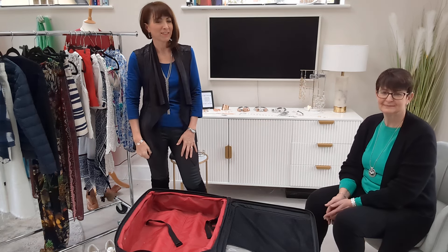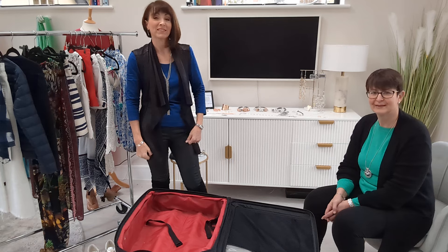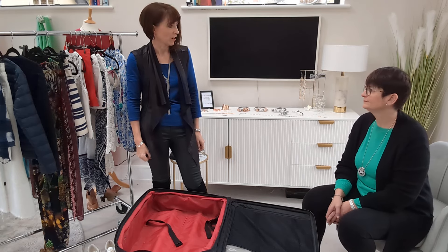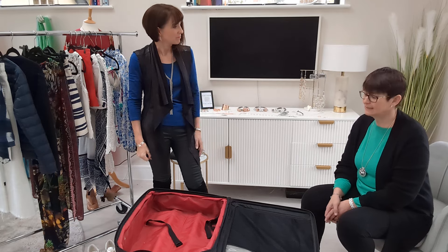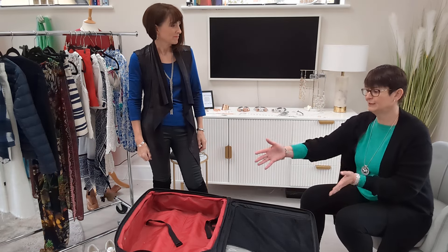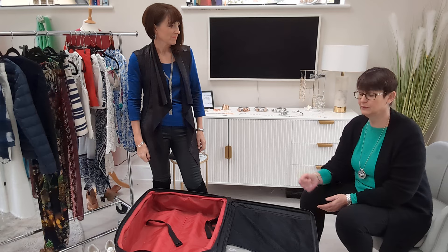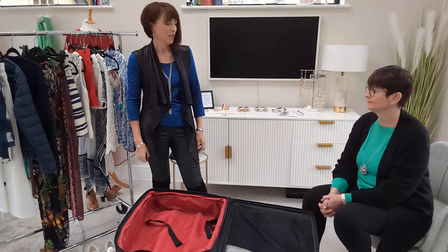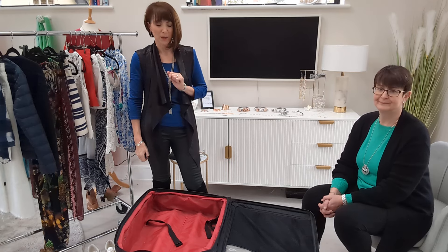Hi there. In this last of our video series, Jo from Travel Counsellors has joined me again. I'm going to talk about packing tips — physically packing your case this time, which is a hassle. I'm often asked because we're looking at trying to get everything, especially for your weekend break, in your hand luggage bag so that you don't have to wait for your luggage at the other end. So a few little tips I'm going to share with you.